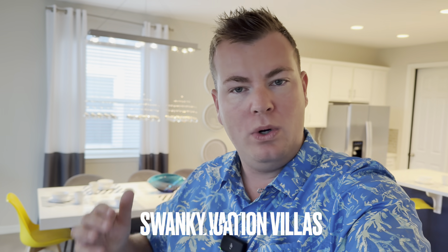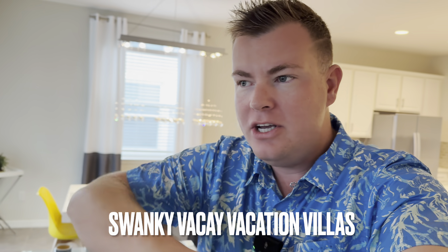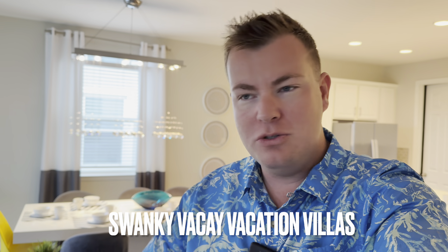Thankfully, Swanky Vacay, very last minute, managed to get us in this villa for a couple of nights, which is absolutely amazing. We've got one of the team from Swanky on the way over. She's going around all of the homes, preparing them for the hurricane. When she gets to us, I said it'd be great if we could have a little chat and show exactly what you do to prepare the homes ready for the hurricane, just to show you all how it all happens, what goes on.